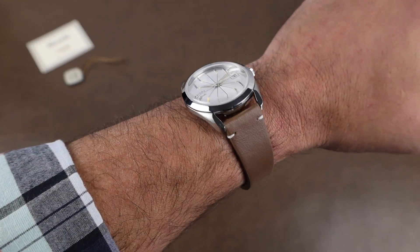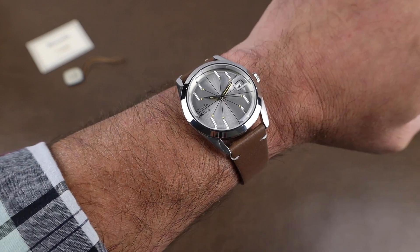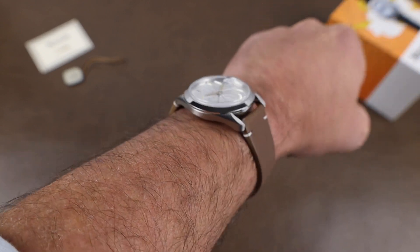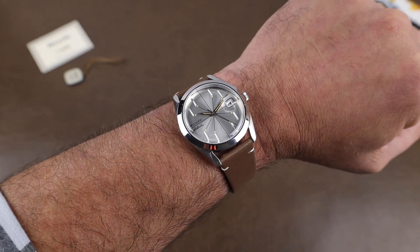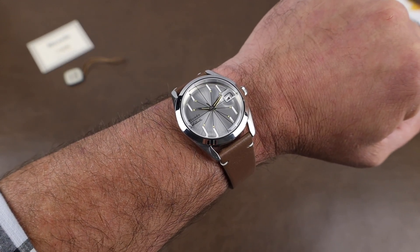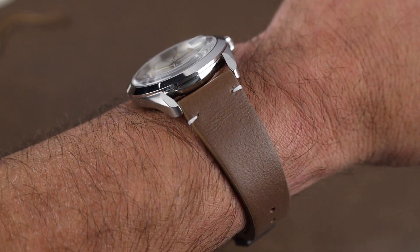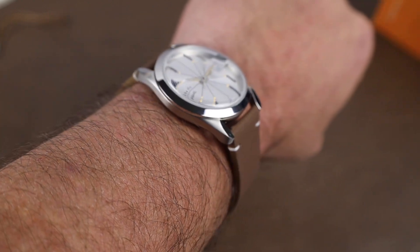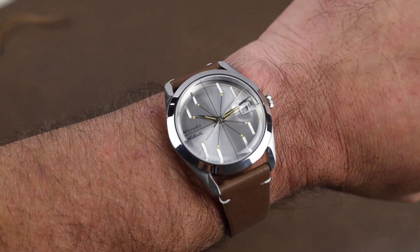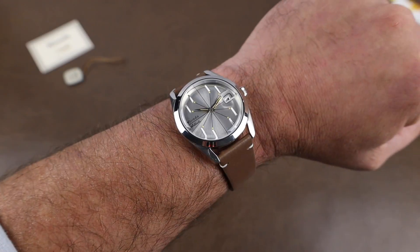Here it is on my 7¼ inch wrist, and I am impressed. Definitely a brand to keep an eye on. They actually have a new release coming soon, the F77 — I'm hoping to get it in for a video. Cost on this watch starts at $750 USD on strap. If you go to their site at the moment, these particular models are sold out, but I'm told there is a restock coming very soon, sometime in February.